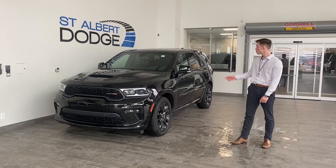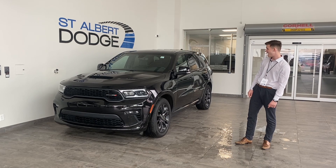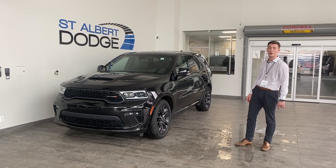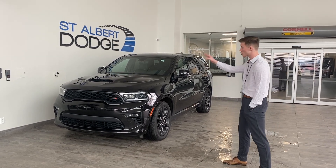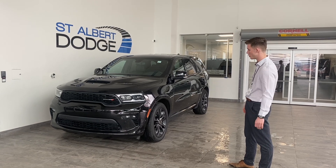Hey guys, Sam Johnson here at St. Helmert Dodge. Super excited to show you this 2021 Dodge Durango RT in black. Just over 57,000 kilometers on this unit. First impressions, with that sport hood and completely blacked out, pretty mean looking vehicle for sure.